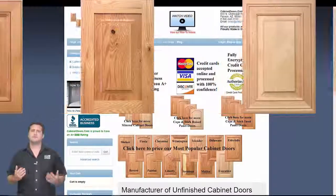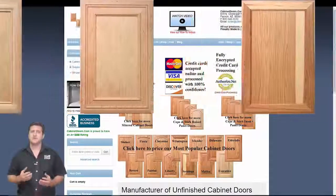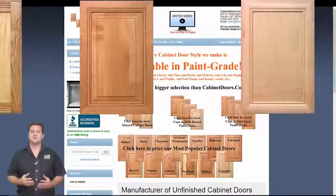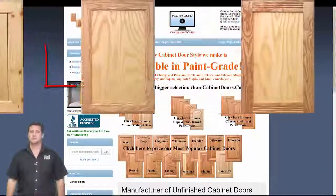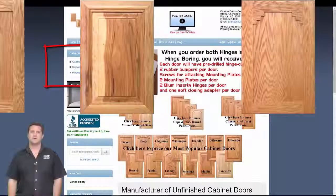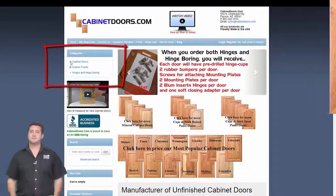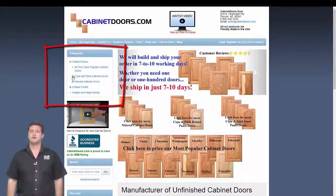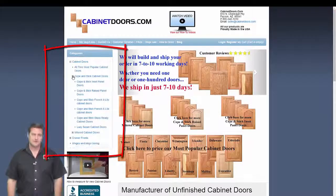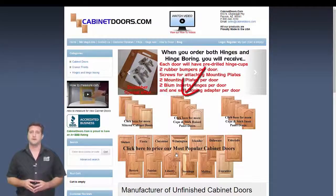You can explore the cabinet door choices on our website cabinetdoors.com. The cabinet doors we manufacture can be browsed by expanding the categories box at left. Clicking the cabinet doors group expands the window to show other subcategories, which can be expanded even further by clicking each subgroup. Another way to explore the various groups is to click the category pictures in the center of the home page.